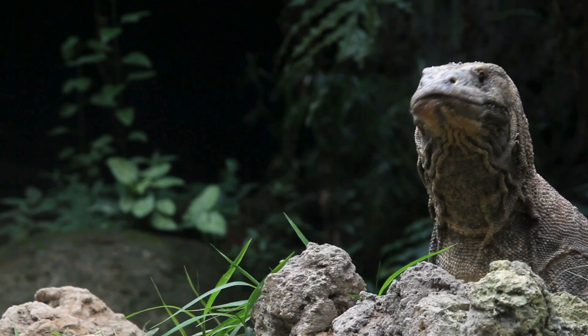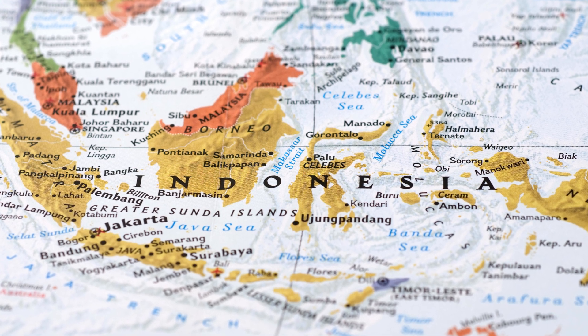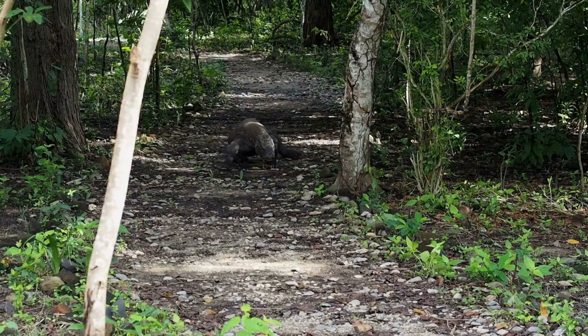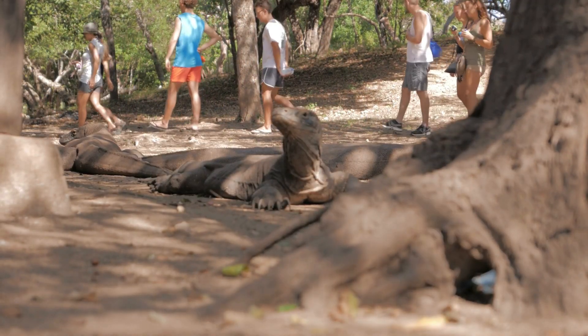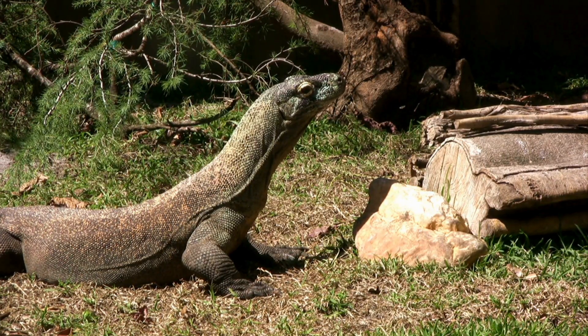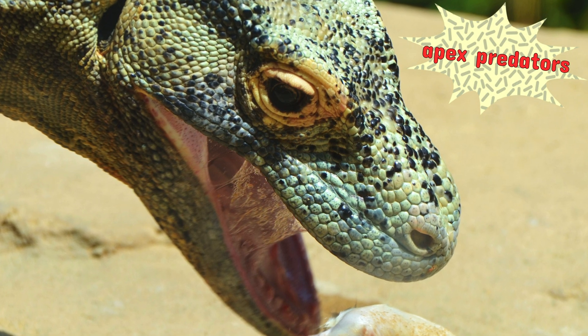Komodo dragons are found in specific areas of Indonesia, where they thrive in dry, hot, and hilly environments. They prefer savannas and lowland forests, where they can easily hunt and access shelter. Their habitat is largely isolated, and they have few natural predators, making them apex predators in their ecosystem.